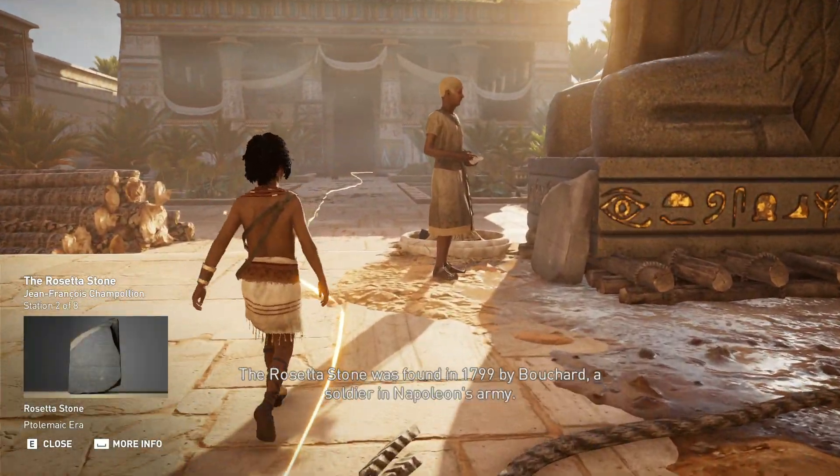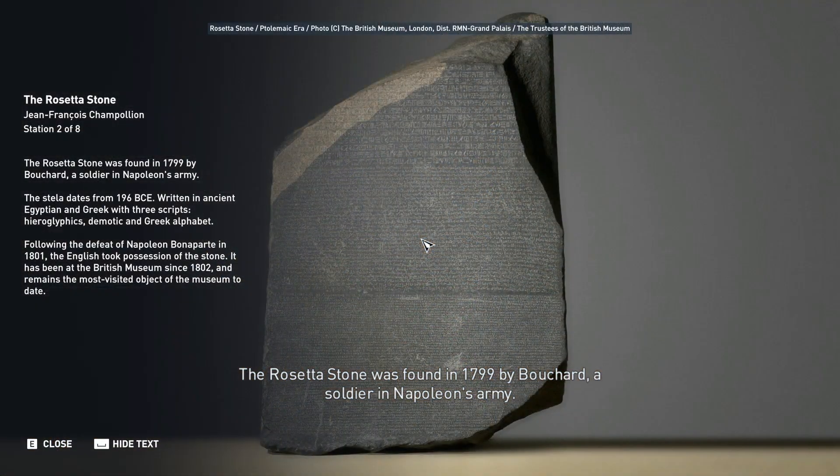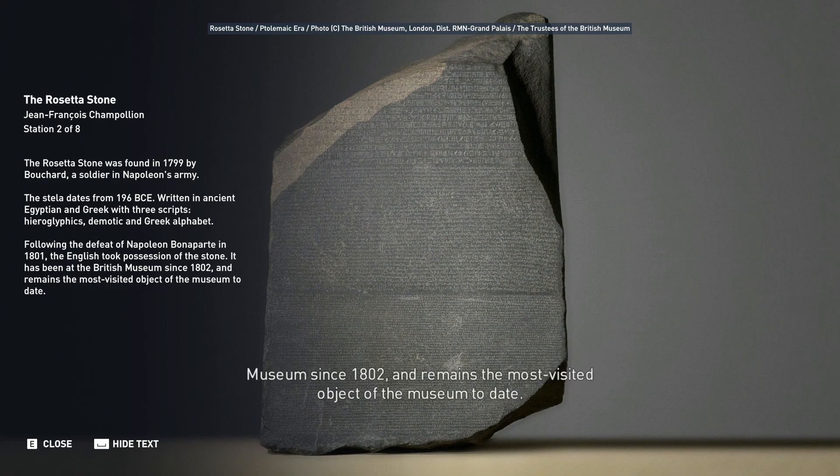The Rosetta Stone was found in 1799 by Bouchard, a soldier in Napoleon's army. The stele dates from 196 BCE, written in ancient Egyptian and Greek with three scripts: hieroglyphics, Demotic, and Greek alphabet. Following the defeat of Napoleon Bonaparte in 1801, the English took possession of the stone. It has been at the British Museum since 1802 and remains the most visited object of the museum to date.